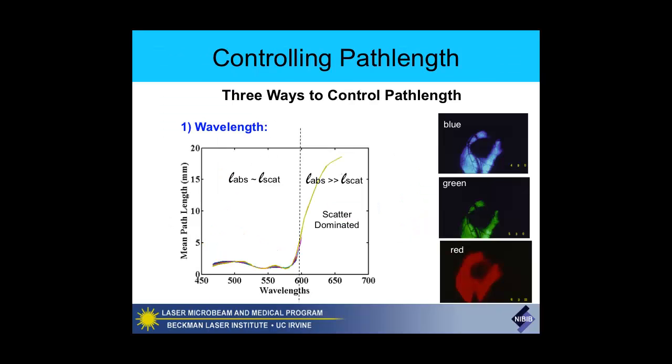So let's get back to controlling path length. There are three fundamental ways to do this. The first way is to control wavelength. On the y-axis is the mean path length as a function of wavelength. In regions where absorption and scattering lengths are comparable, the path length in tissue is very short—a few millimeters. As we go through around 600 nanometers where we have scatter-dominated light propagation, where absorption lengths may be 10 centimeters and scattering lengths are about 20 to 40 microns, the path length can increase dramatically by a factor of 10 or even 20 fold.